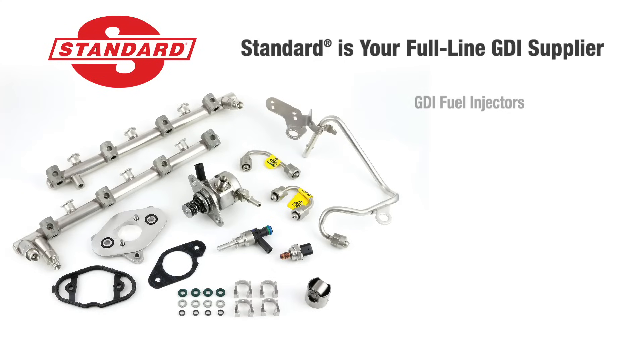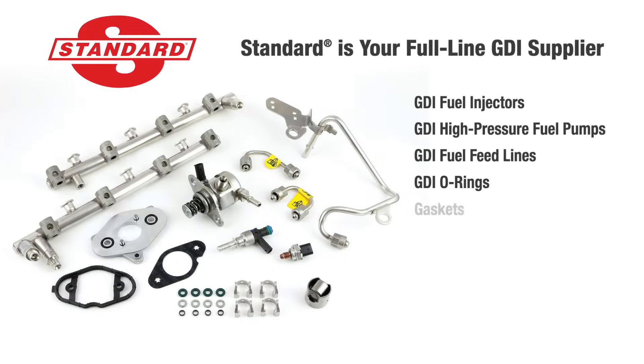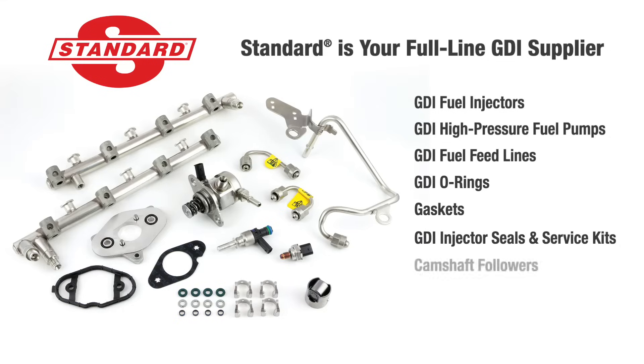As the aftermarket's fuel injection and fuel system leader, Standard is your full-line GDI supplier, offering the most complete new, not reman, GDI program.